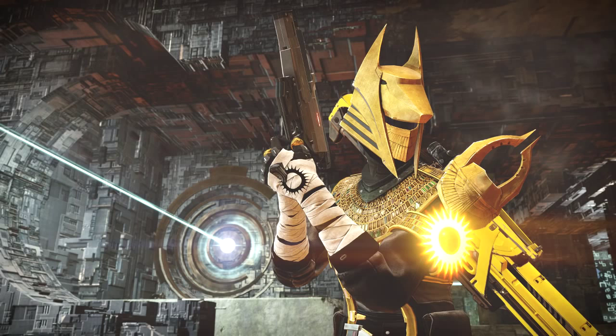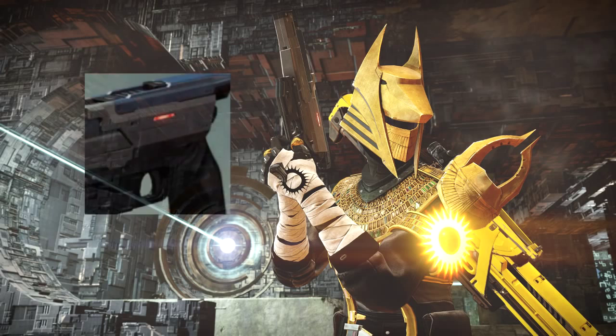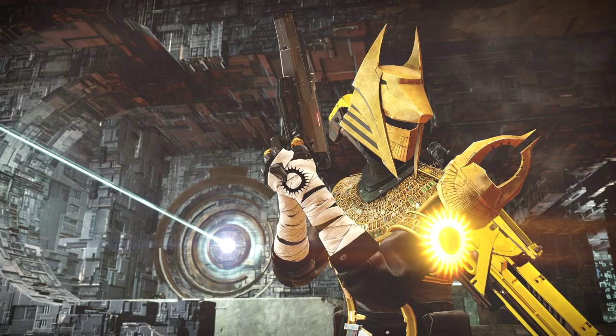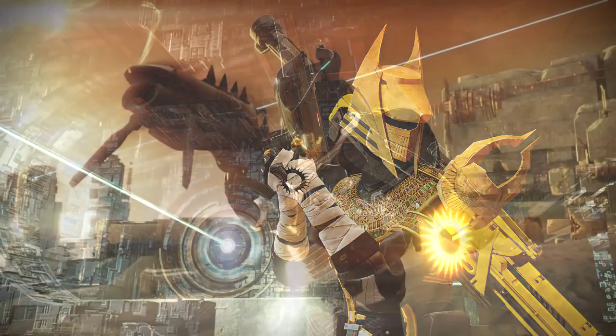Here is another screenshot from the same map. It shows the warlock wielding that pistol, and on his back he has the heavy weapon that the titan and the hunter had in the previous picture. In my opinion, this pistol — currently known as the 'Fallen Guard Pistol' since it hasn't got a name yet in the database — will be a secondary hand cannon.